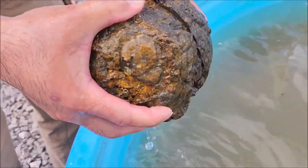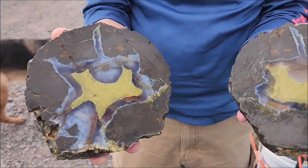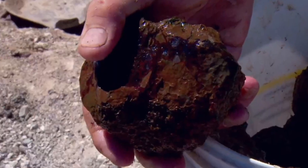But the moment you crack one open, everything changes. Millions of years ago, violent volcanic eruptions buried the land in ash. As that ash hardened into rhyolite, it trapped gas pockets deep inside the rock.